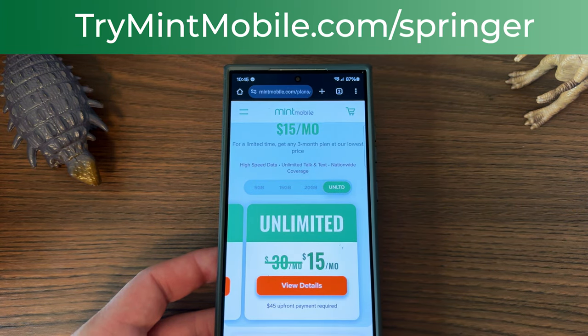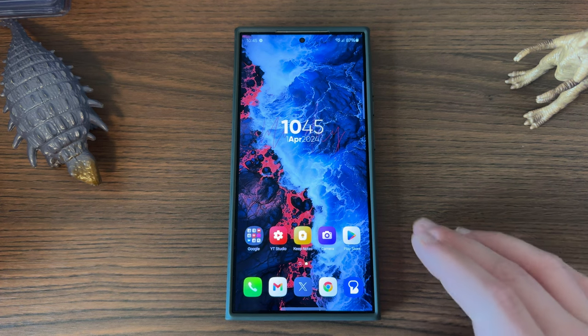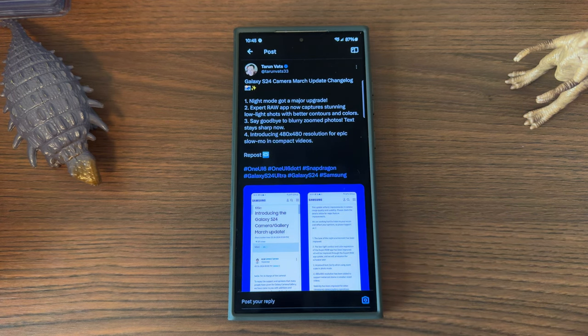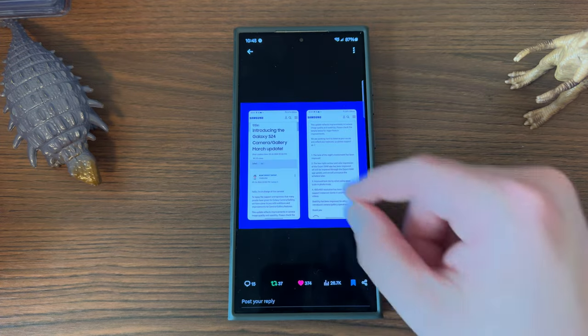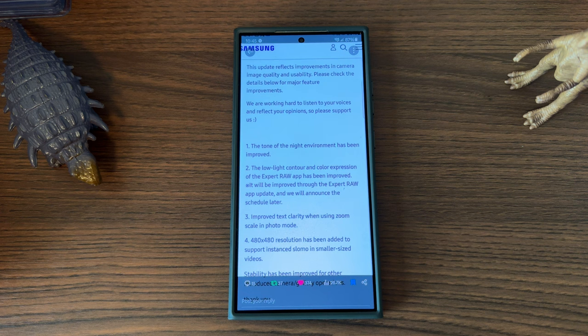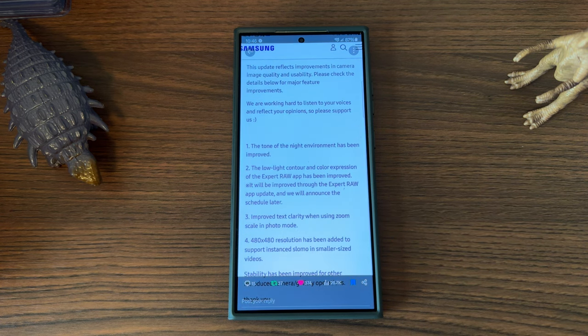We do appreciate Mint for being partners with the channel. So let's talk about the April 2024 update for the Galaxy S24 Ultra. Here's the changelog — Tarun Vats over on Twitter posted it when this dropped, direct from Samsung. The tone for night environments has been improved. Expert Raw still hasn't gotten its update — that was supposed to improve low light contour and color expression in Expert Raw, but it hasn't occurred yet because the Expert Raw update hasn't been pushed out. They said it would be scheduled later, so we already knew that.